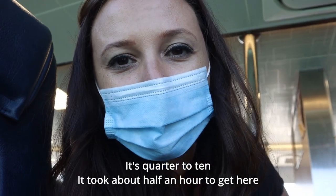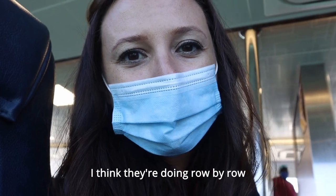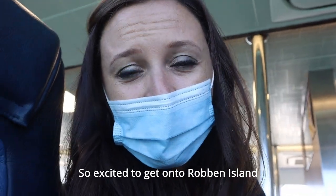It took about half an hour to get here, but we're finally here. It's taking a while to disembark — I think they're doing row by row. So excited to get onto Robben Island.